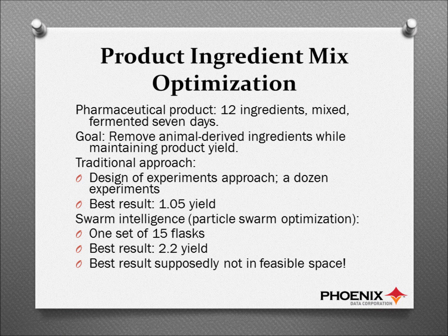One of my favorite applications of particle swarm optimization is one that occurred fairly early on, and it involves the optimization of the mix of ingredients in a pharmaceutical product. I can say publicly now that this was done for Eli Lilly. For a while we couldn't talk about it publicly, but Lilly has graciously agreed and we put it in the book that we published when we wrote up particle swarm optimization.